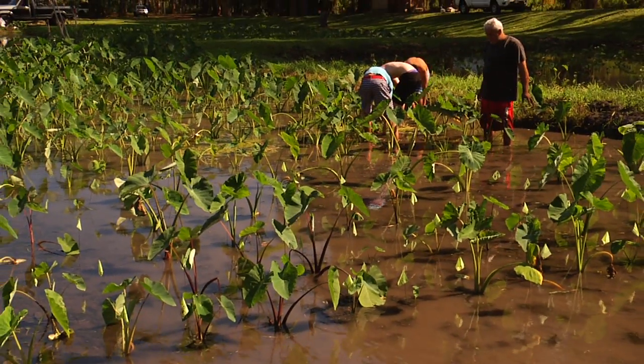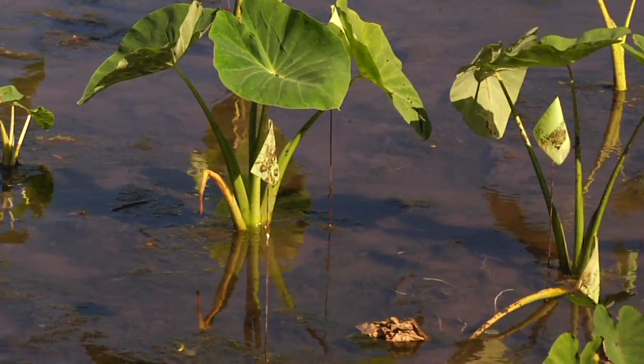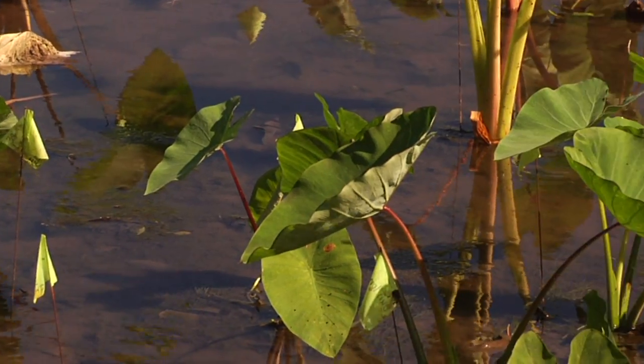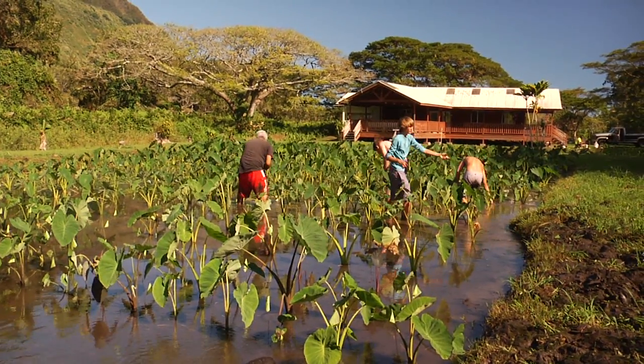Each one of these is a different variety, and some of these varieties are really, really hard to get. We were very fortunate. When we got these, they were all planted in dry land, so making the switch over from dry land to wet land was a rough transition for some of these plants. Some of them didn't make it.